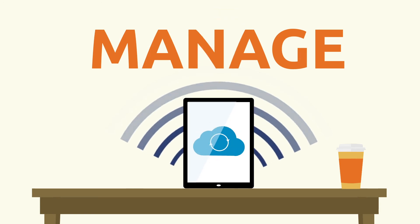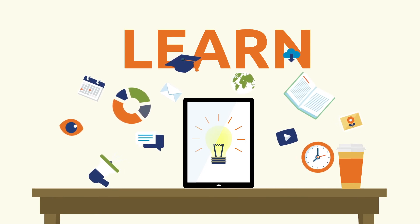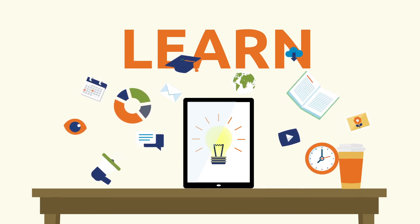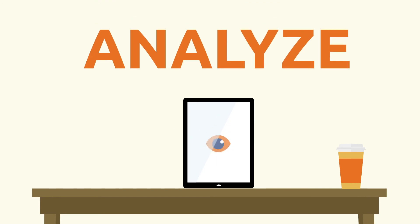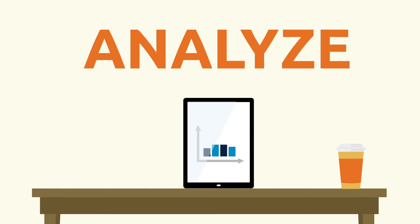Protect, distribute, and track your content. Engage with learners anytime, anywhere, through the leading digital content delivery platform in the world. Gain insight into how your content is performing and how you can improve it.